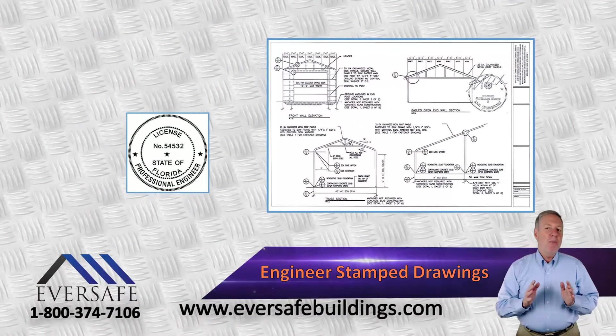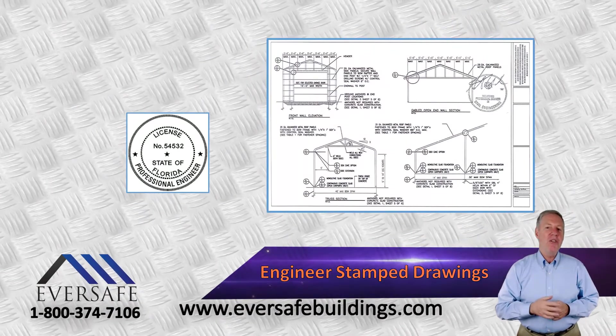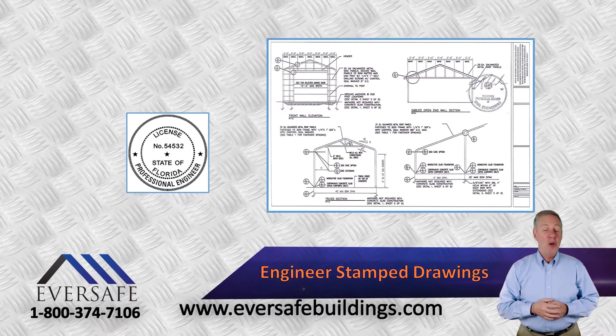And if required by your local building department, Florida registered engineer stamped and certified drawings are available to help you get your building permit.